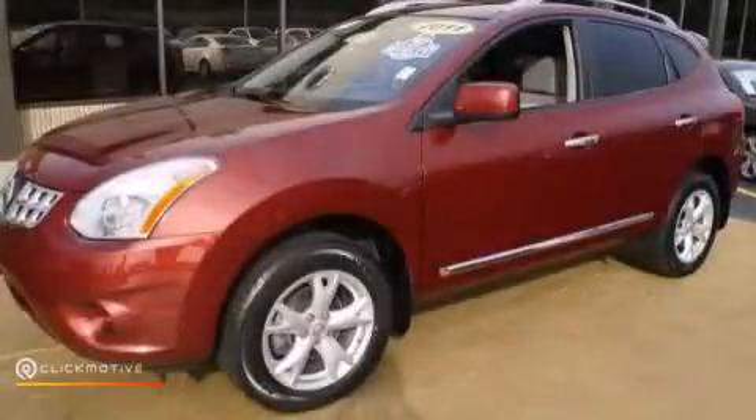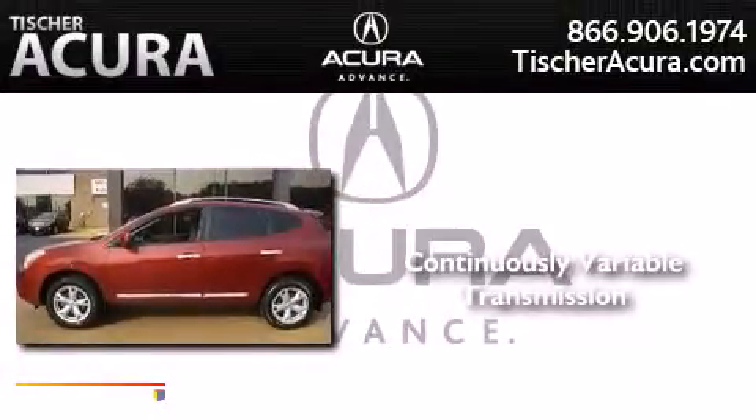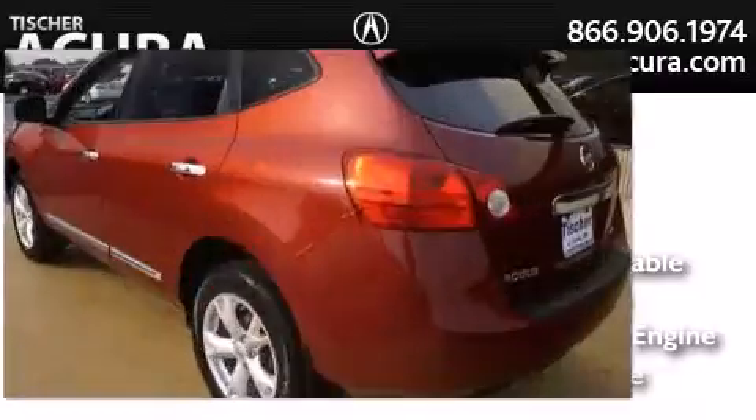This is a certified pre-owned 2011 Nissan Rogue. This crossover has a continuously variable transmission, an inline four-cylinder engine, and all wheel drive.